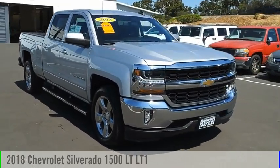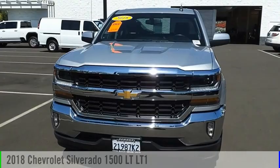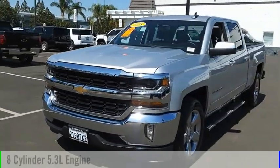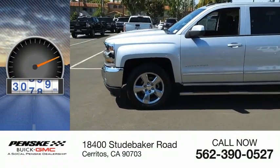You are going to love the 2018 Silverado 1500. This vehicle is powered by a two-wheel drive, eight-cylinder, 5.3-liter engine. This vehicle has less than 35,000 miles.